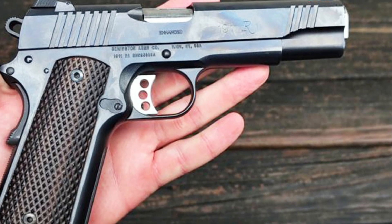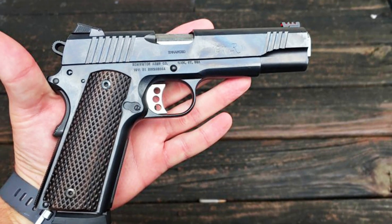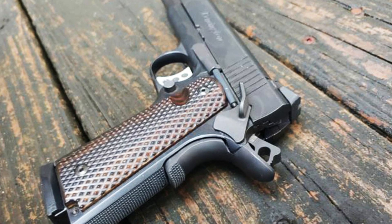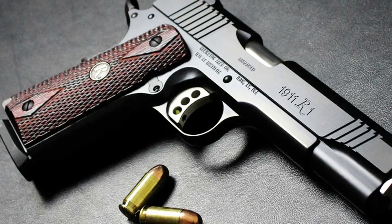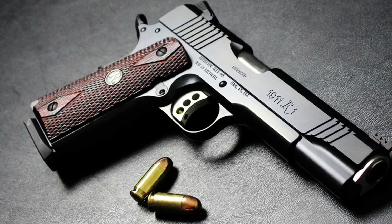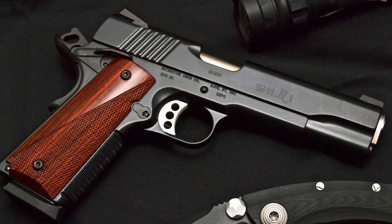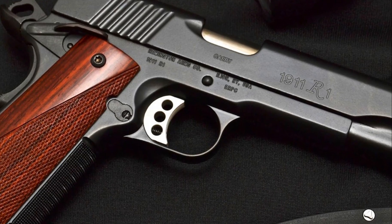Equipped with a crisp trigger and ambidextrous safety, the R1 Enhanced delivers smooth and consistent shots. Whether you're a competitive shooter or a passionate enthusiast, the Remington R1 Enhanced is the epitome of a high-quality 1911, ready to elevate your shooting experience to new heights. Trust in the legacy of Remington and experience the excellence of the R1 Enhanced.